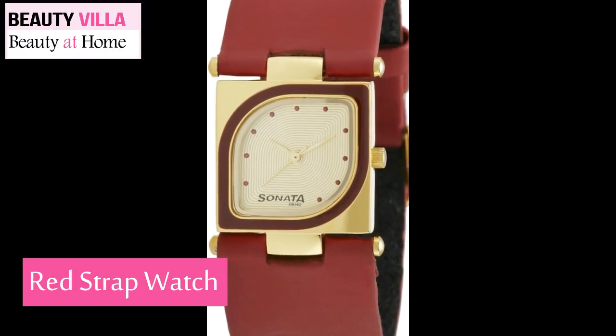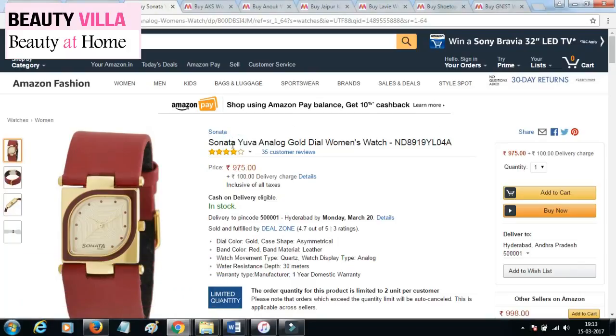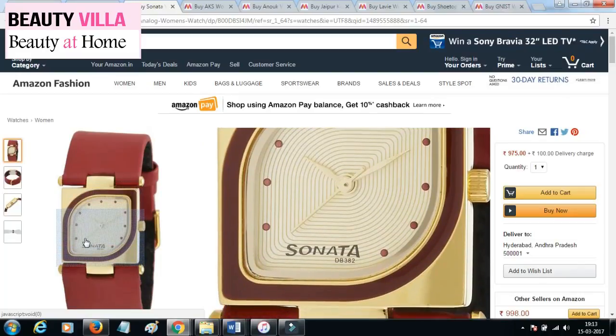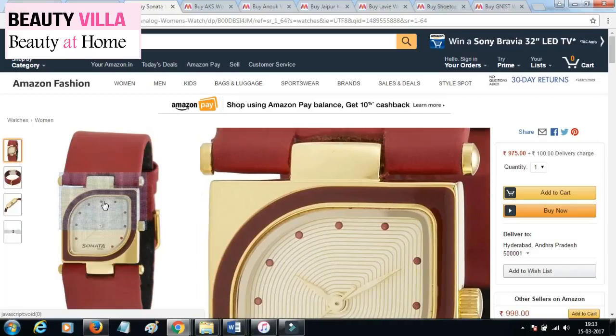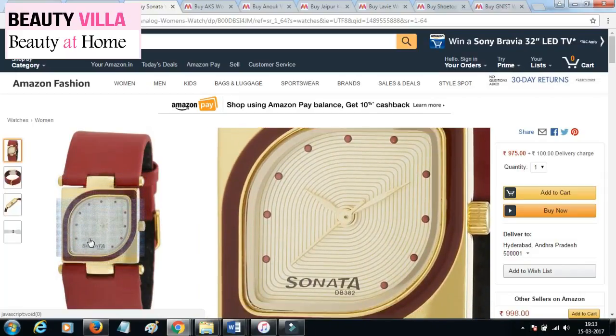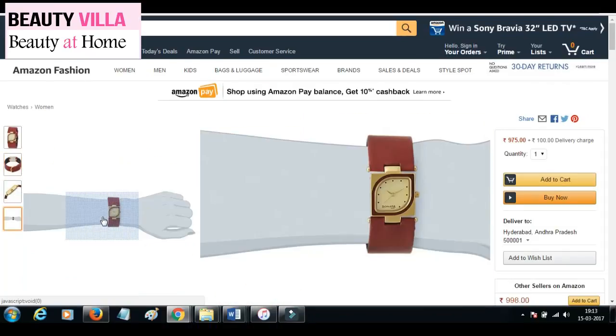Last is this red color watch, also available on Amazon from Sonata. The dial of this watch is golden color and asymmetrical in shape. It has a square shape case which is golden color with a red asymmetric shape on it. The strap is red in color and made from leather.